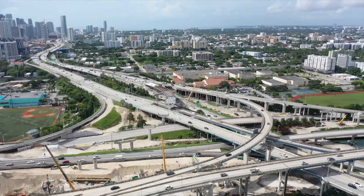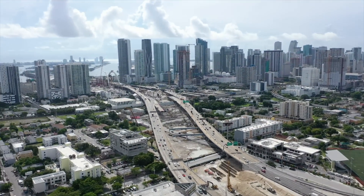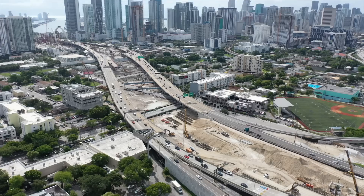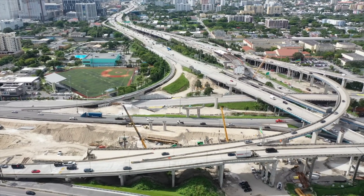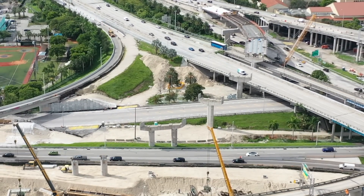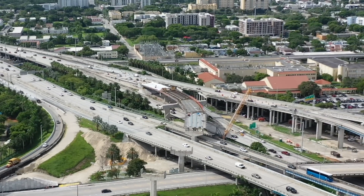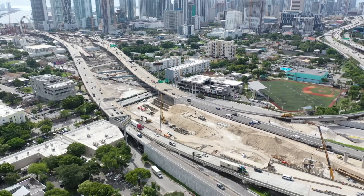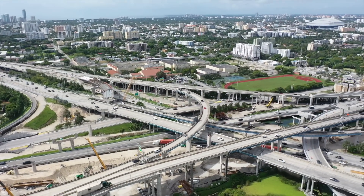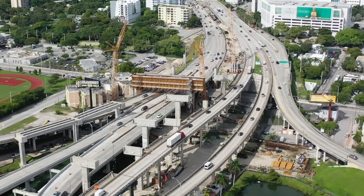We're now at the I-95, 836, and I-395 interchange looking south, with the arches visible in the distance. You can see the demolished I-395 section with cars running on both sides. Work is still being done here removing sections. Further ahead you can see the columns for a new ramp already going in — that will be the new westbound I-395 connecting to I-95 south, replacing the existing curved on-ramp you can see cars using now.